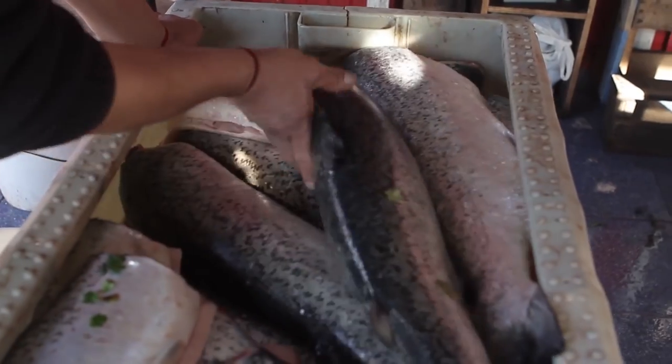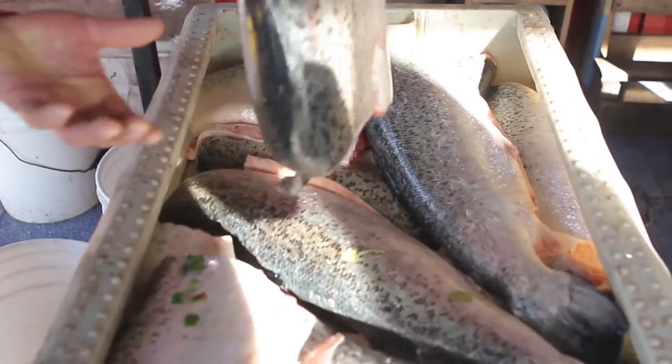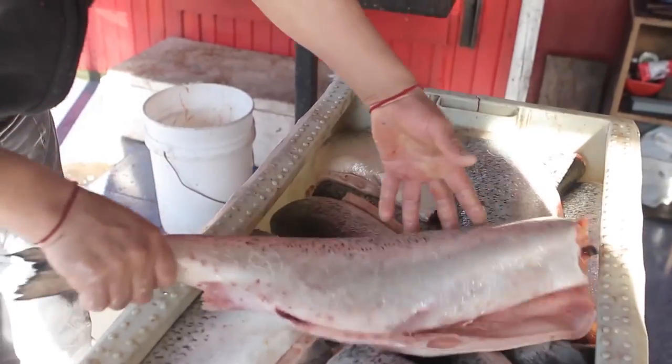We can use distributed ledger technology to help fishermen in Scotland, for example, to prove the provenance of a piece of salmon. We could say that it was definitely farmed at this time, from this lake, and in this particular fashion. And that could all be recorded transparently onto a distributed ledger which anyone would be able to track.